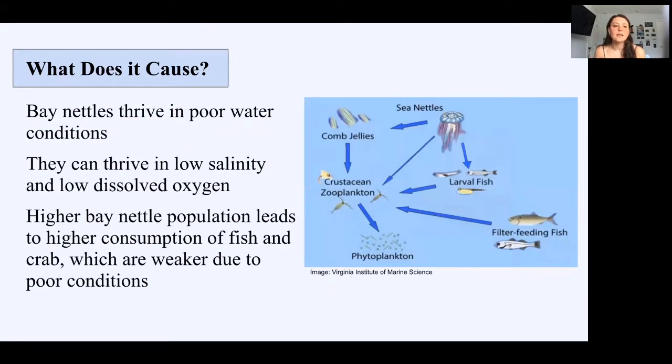While many organisms can't survive in anaerobic environments, bay nettles can. They're able to live and reproduce in water conditions that are not ideal for normal organisms. They don't need high salinity or much dissolved oxygen to survive. While bay nettles are usually positive additions to the environment, a high bay nettle population throws off the populations of their prey, which further affects the ability for fish and crab populations to replenish. This is a photo of the food cycle.